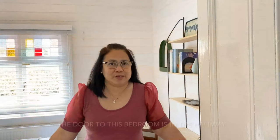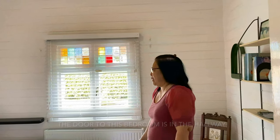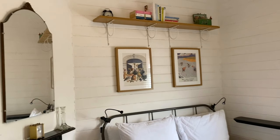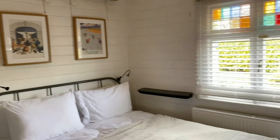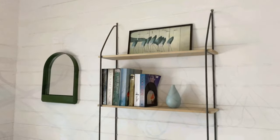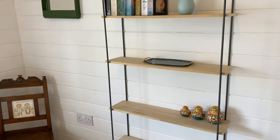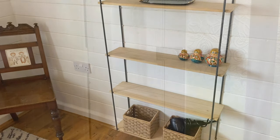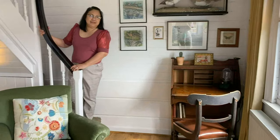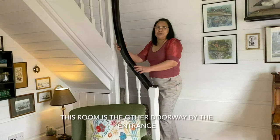So this house has two double bedrooms. This is one of the rooms — it's really nice and spacious and bright. In here, guys, is a little alcove that's leading up to the second bedroom.